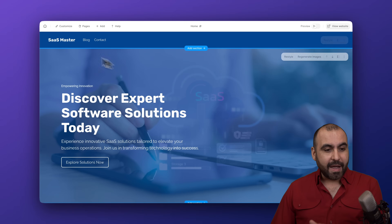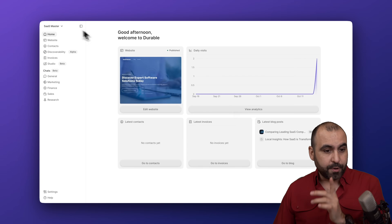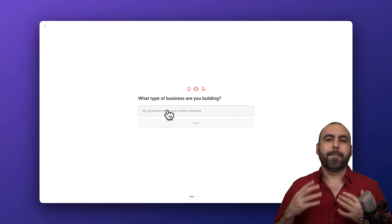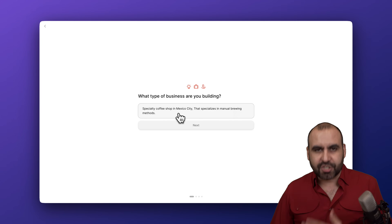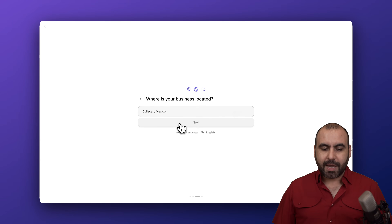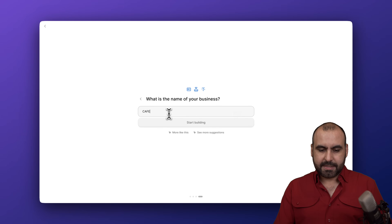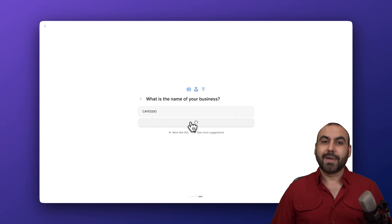I already have a website that I've built previously, but I'm going to build one right now with you. Let's go ahead and jump into 'Add a New Business.' We're going to give it our business idea — in this case, a specialty coffee shop website. I'll set my monthly revenue, select my city, name the business 'Cafecio,' and start building.